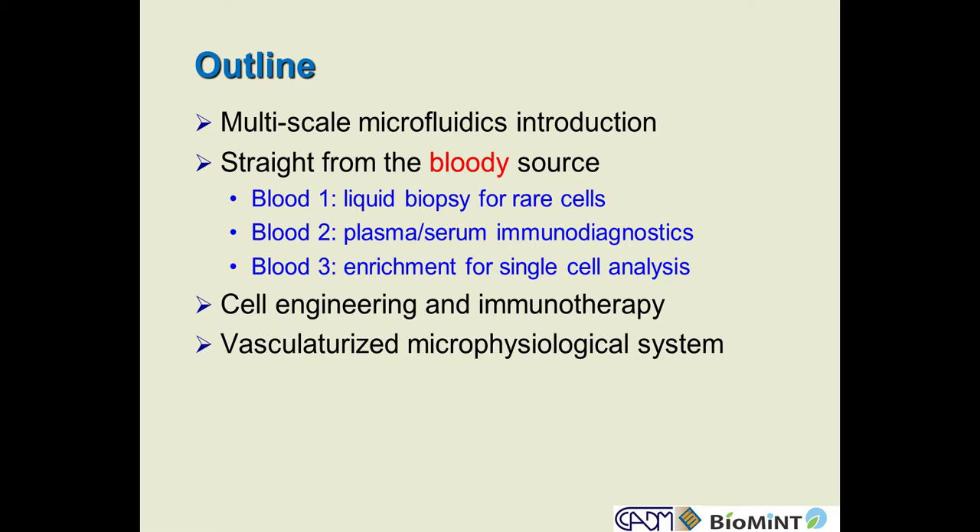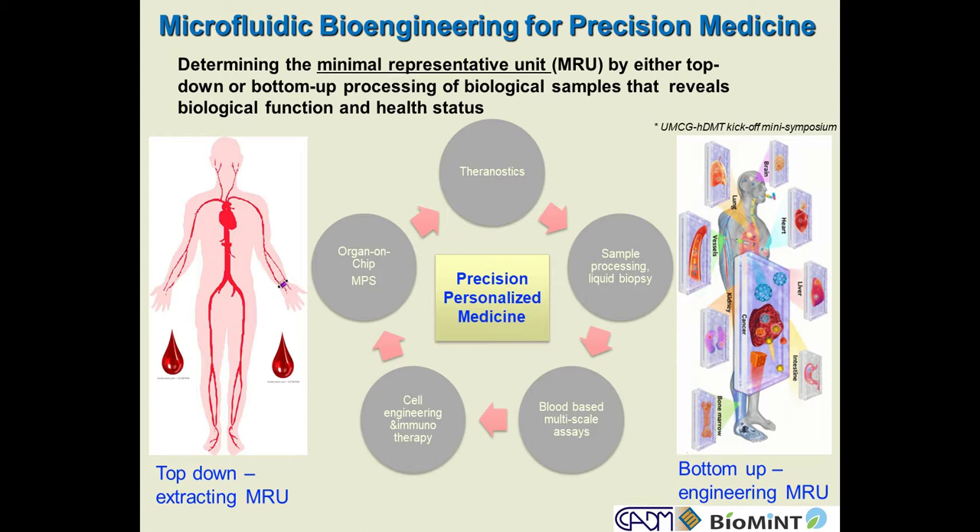I'll talk about some examples of how our lab has been processing blood and trying to get multiple scaling information from blood. More recently, it's a hot and popular field in cell engineering, immunotherapy, and gene therapy — I'll talk briefly about some efforts in my lab. Finally, I'll talk about scale-up to larger systems, trying to represent it from a microphysiological system.